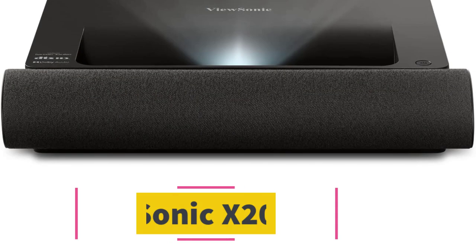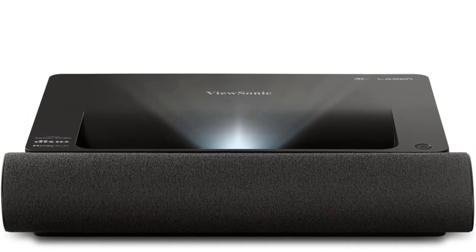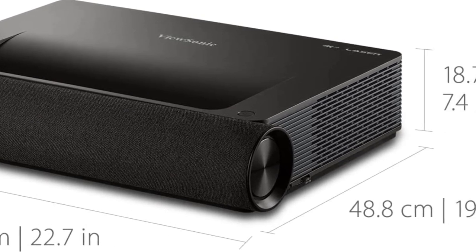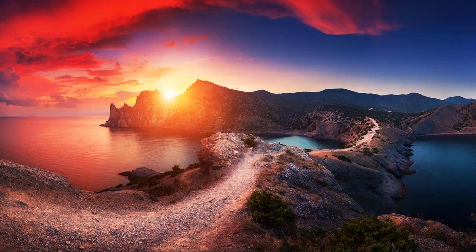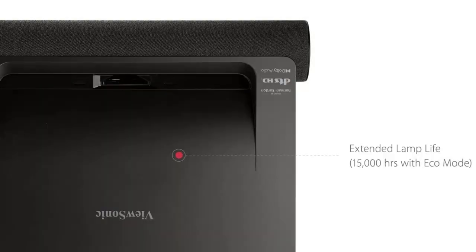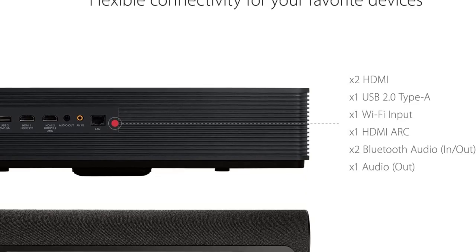Number three, the ViewSonic X2000B-4K. Its incredible picture starts with true ultra HD resolution and compatibility with HLG and HDR. The CinemaColor+ technology gives it a color gamut wider than the Rec. 709 spectrum, producing remarkably lifelike colors. This is one of those rare projectors whose sound is as impressive as its picture — its 50-watt Harman Kardon speakers are backed by Dolby and DTS support with dedicated tweeters and woofers to ensure a balanced, high-quality sonic output.